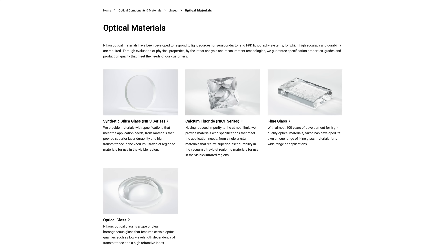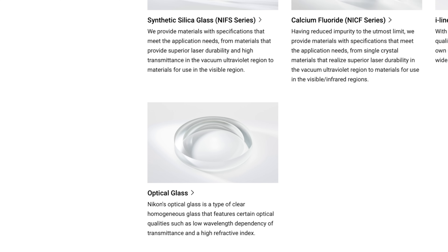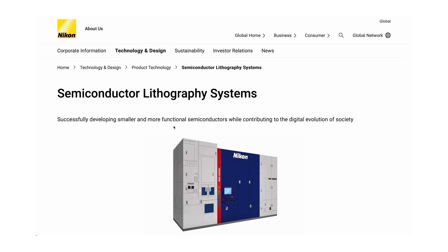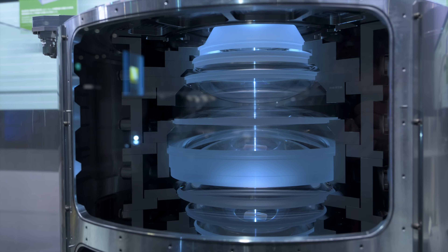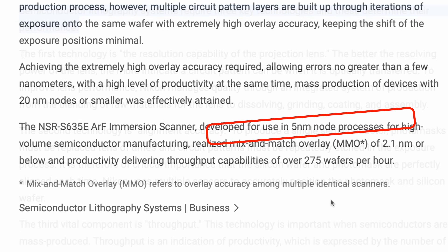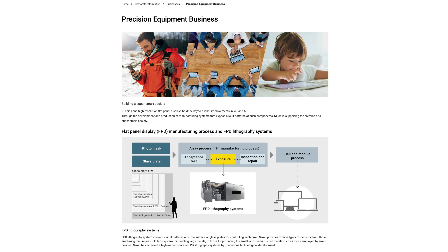Nikon makes optical materials four different ways: synthetic silica, calcium fluoride, i-line, and optical glass. When it comes to optical materials for semiconductor lithography systems, Nikon are specialists. Lithography machines are basically lasers, lenses, and masks that allow you to etch the pattern of a processor in the most minute detail imaginable. Their marketing material talks about getting to five nanometers — playing in a very similar space to Apple, who only recently reached three nanometers.